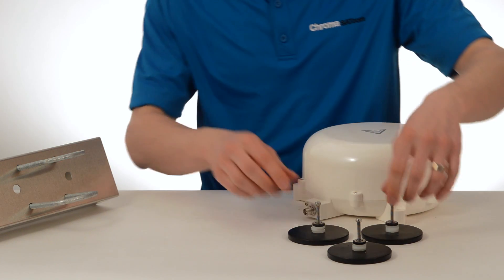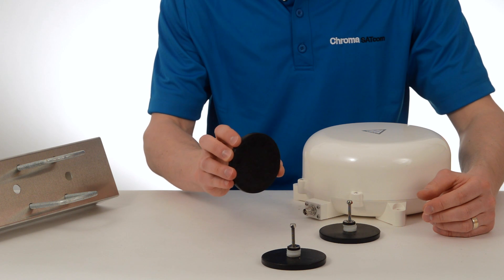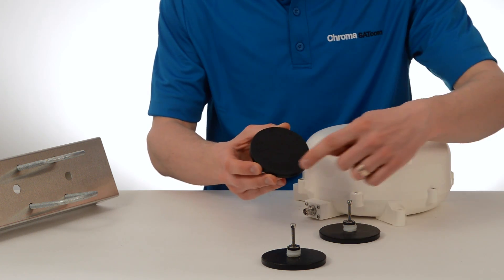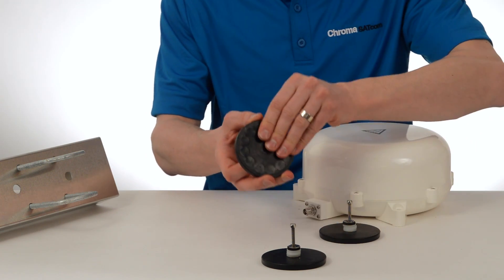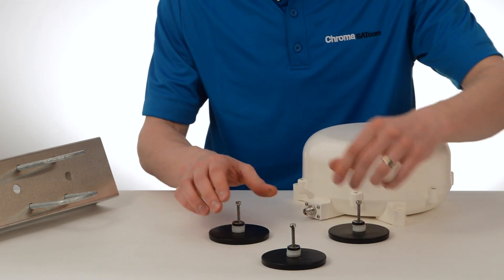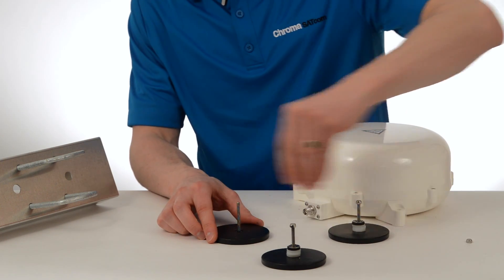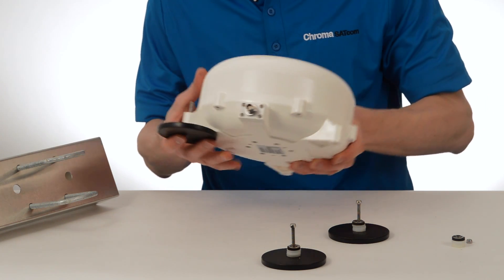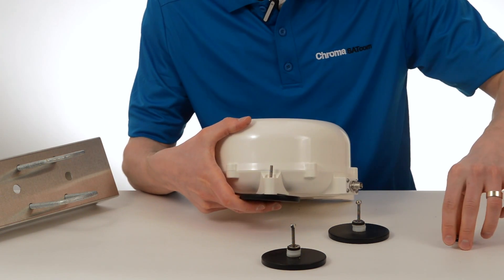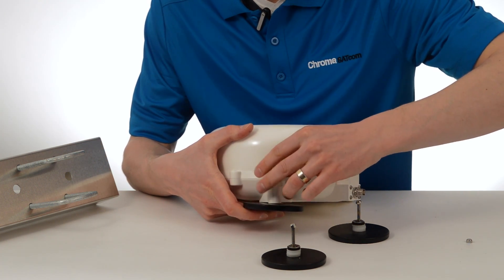Another popular option is magnetic mounts. These are super high-powered magnetic mounts — each one has a bunch of little high-powered magnets inside, and they're rubberized so they won't scratch the paint on your vehicle. These allow you to have the antenna on your roof while you're driving, and then once you stop and pack up for the day, you can take it off the roof and bring it with you.